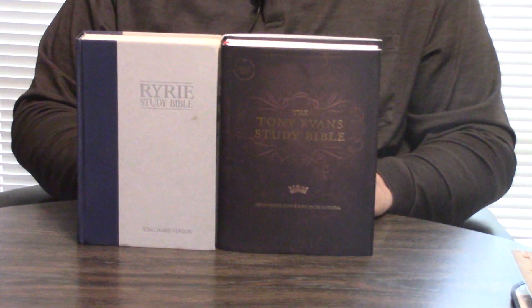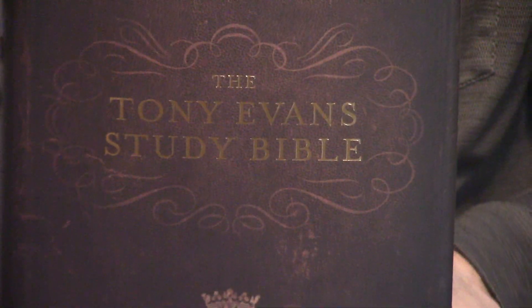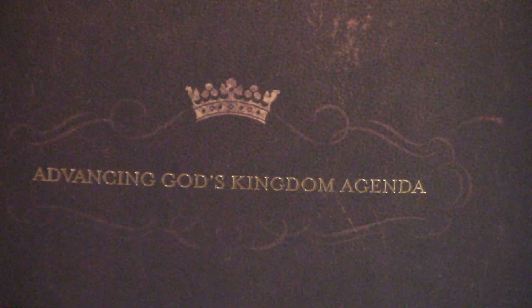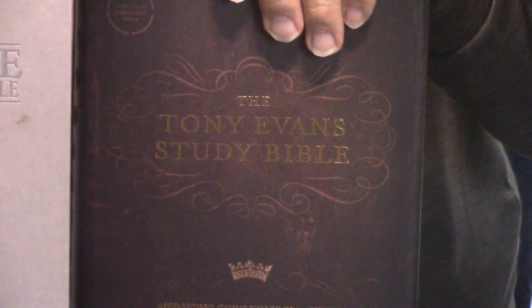Hey, Pastor Steve Waldron. I hope you're having a great day in Jesus. We're looking at a classic, older study Bible — the Ryrie. In the 70s, that's probably the biggest study Bible that would come out, maybe the NIV Study Bible. And then one of the very popular new ones, the Tony Evans Study Bible. The Ryrie is put out by Moody Press; the Tony Evans is put out by Holman.